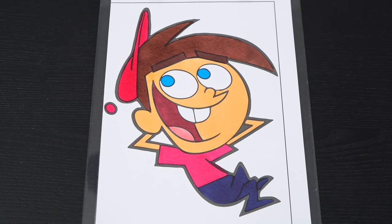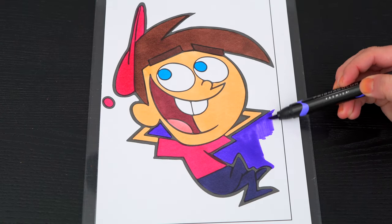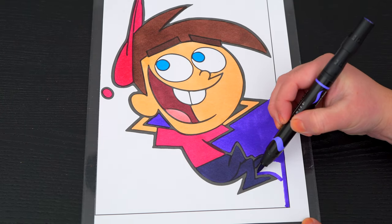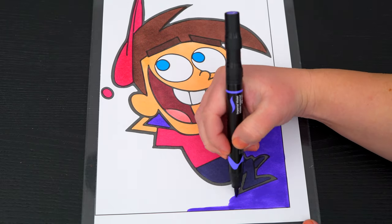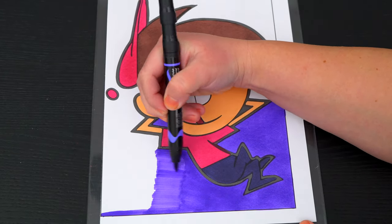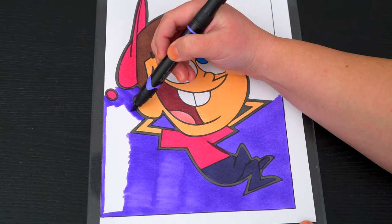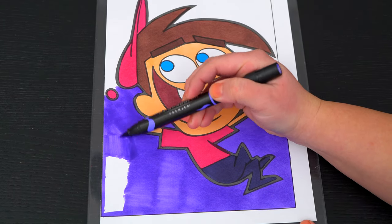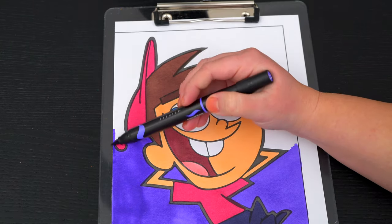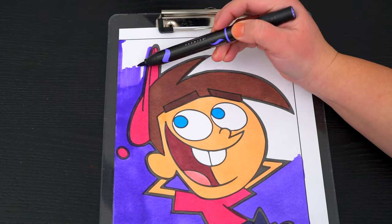Okay, now I'm all finished coloring in Timmy — Timmy-tastic! Next, let's color in the background behind him purple.